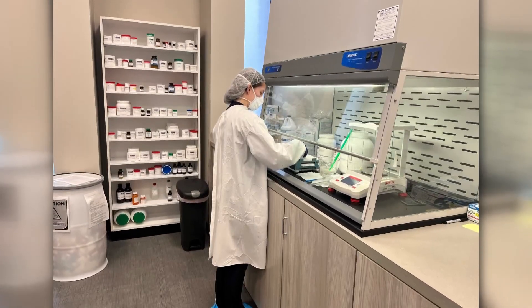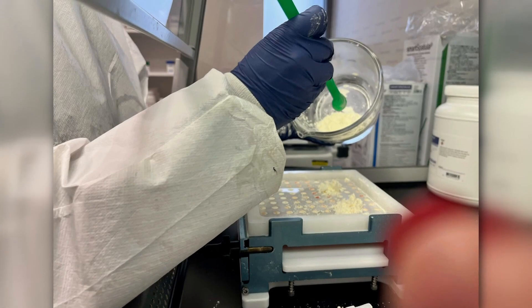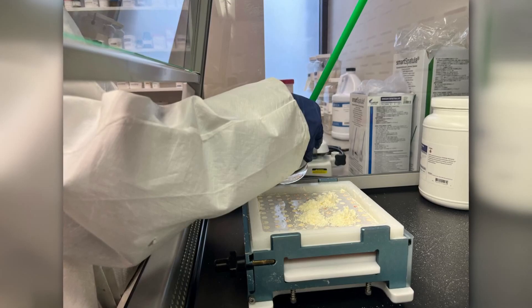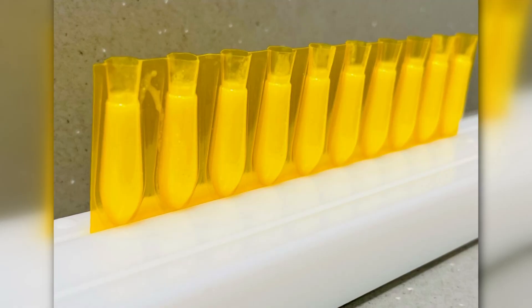And so what are we seeing on screen right now? These are some pictures that you all have sent in. This would be an actual sterile lab — they're probably making some sort of cream or maybe a hormone type product.